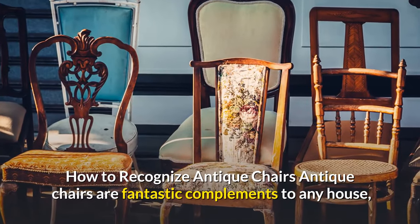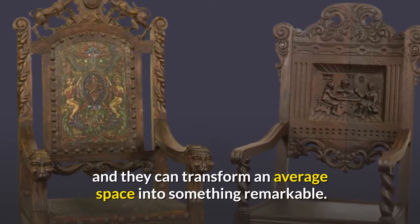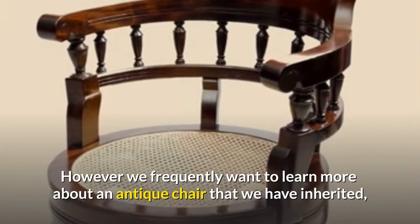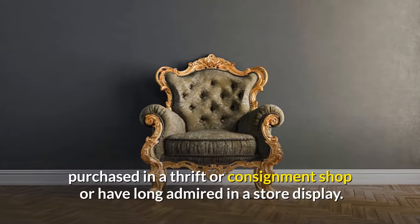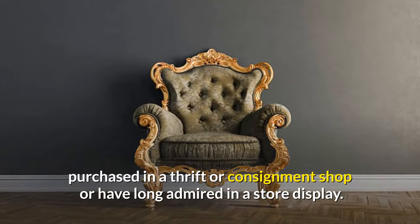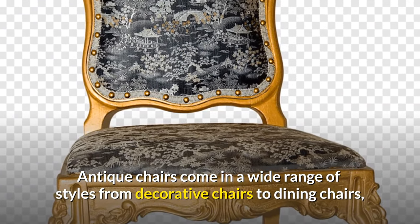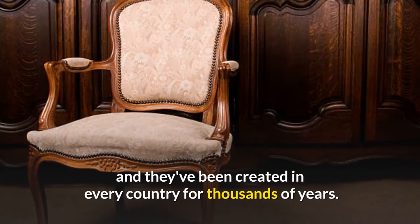How to recognize antique chairs. Antique chairs are fantastic complements to any house, and they can transform an average space into something remarkable. Antique chairs come in a wide range of styles, from decorative chairs to dining chairs, and they've been created in every country for thousands of years.